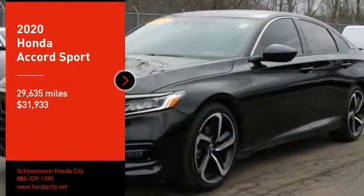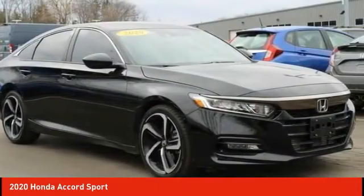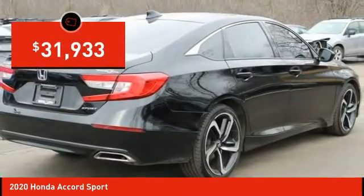Take a ride in the 2020 Accord — ingeniously simple, yet overflowing with luxury and technological creativity. All that and more in the Accord, and it's priced below $35,000.